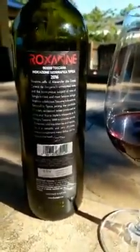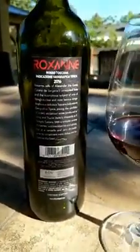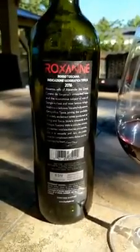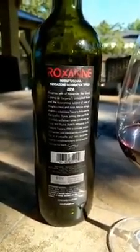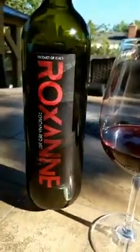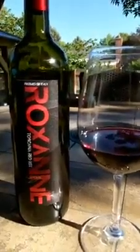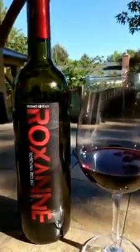Let me give you my tasting notes, because it was interesting — I actually took a glass of this and it had been at outside temperature for a while.